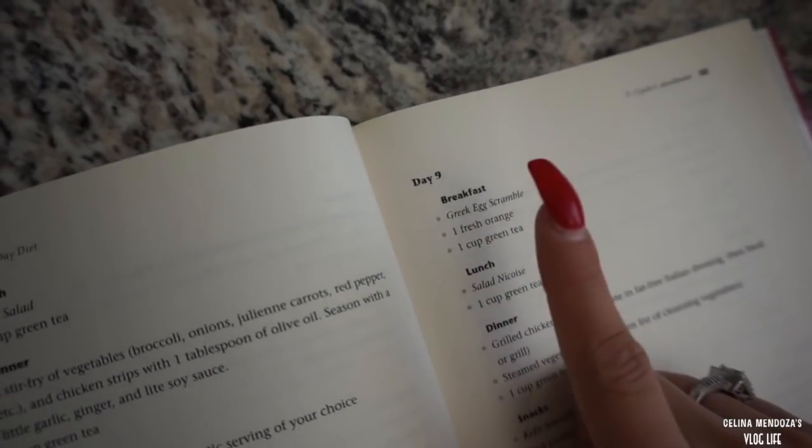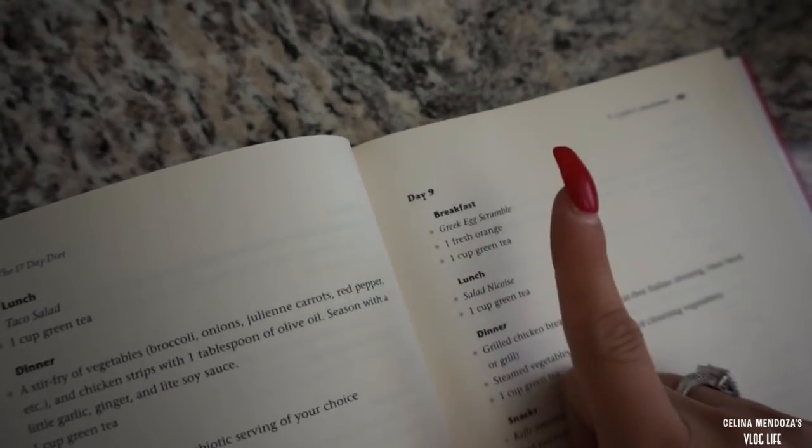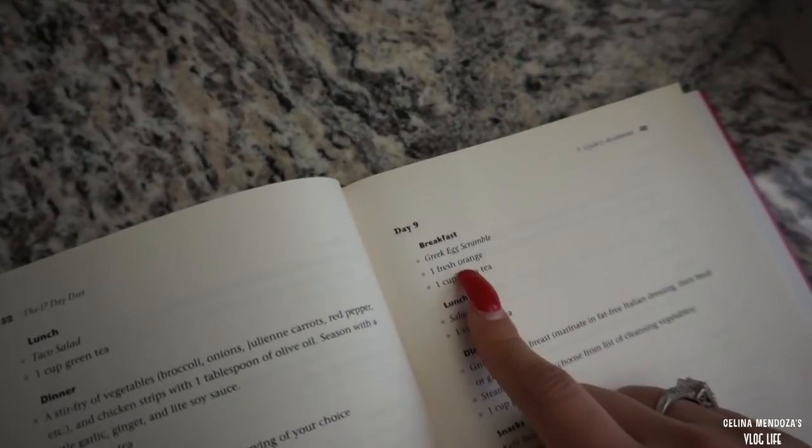I don't know what a Greek egg scramble is. I'm assuming maybe spinach in it, I don't know, but I'm going to Google it right now. I'm going to peel me an orange and I'm in the process of making green tea.